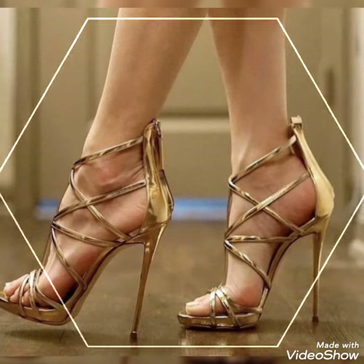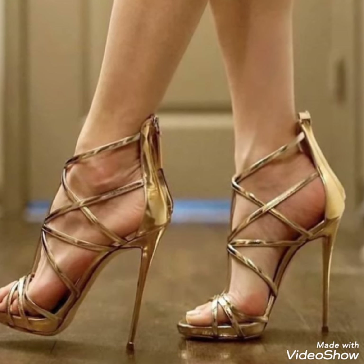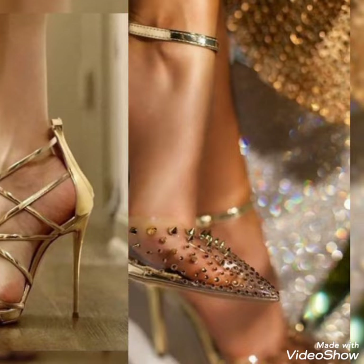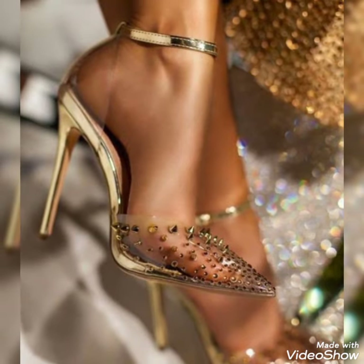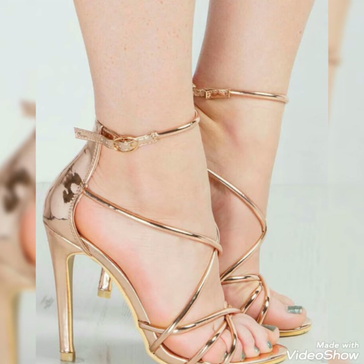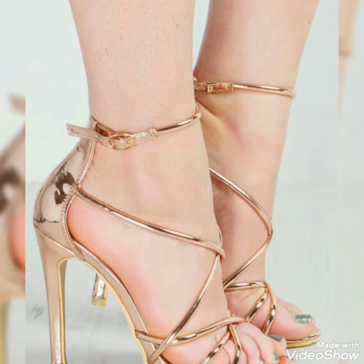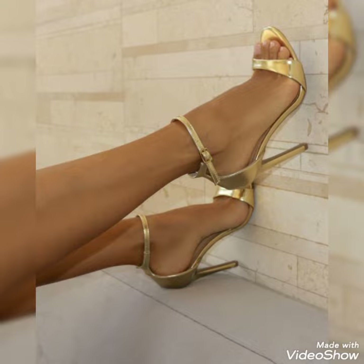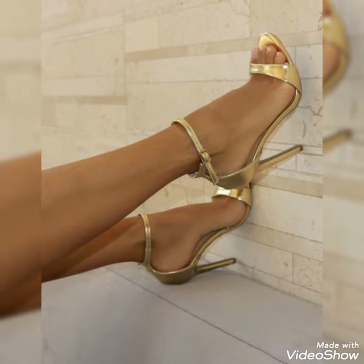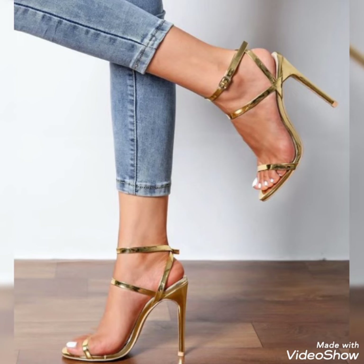Guys, if you want to buy these shoes then I will tell you the best website from where you can buy them. But before that, please subscribe to my YouTube channel Tandy Fashion and press the bell icon. By pressing the bell icon you will get all the notifications of my upcoming videos.